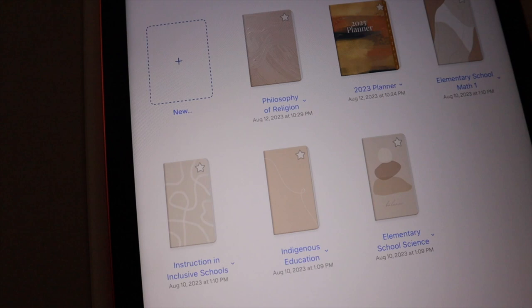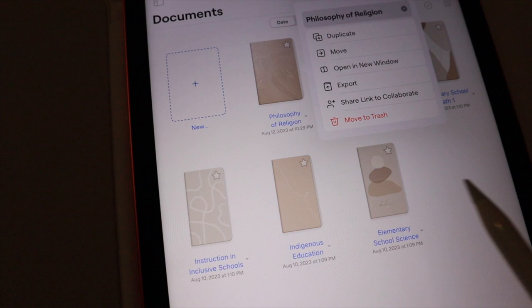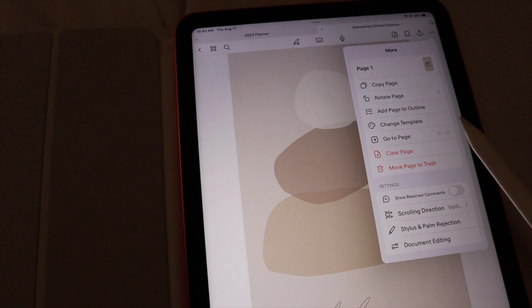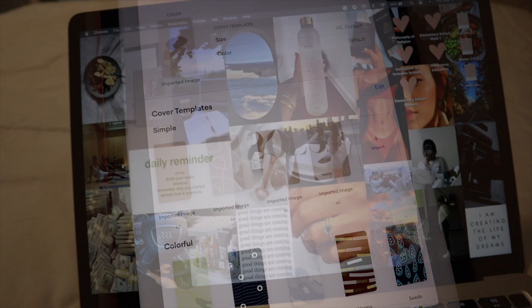Next I'm going to show you how I do my notebook. I have all my classes — Philosophy of Religion, Elementary School Math — each one has its own section. I made my own covers. I get my covers from Pinterest, and then I do 'change template,' select 'cover,' then 'edit' and import from my camera roll.